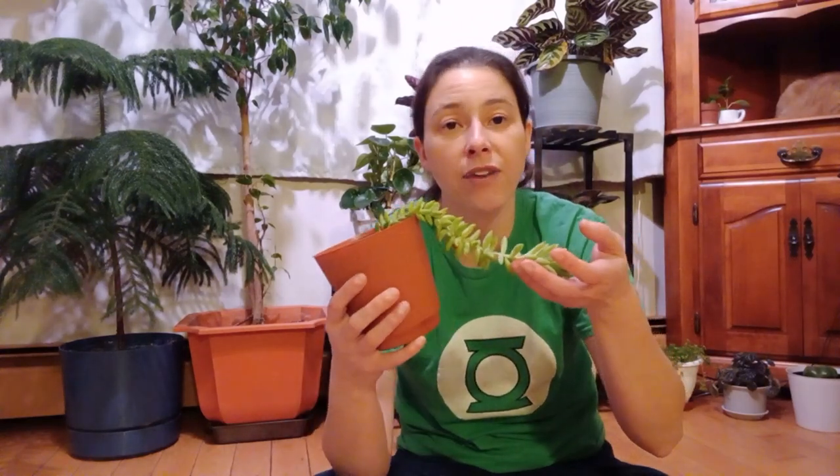That's my donkey tail, or Harry Butterfield donkey tail. If you have any questions, shoot me a message. If you like this video, give me a thumbs up; thumbs down is okay too — everybody has a right to their opinion. If you really liked it, subscribe. And as always, live long and plant on.